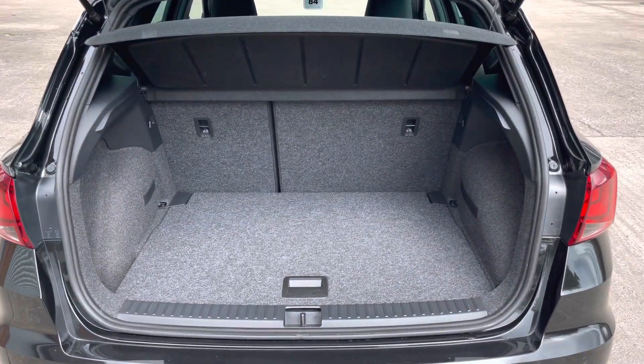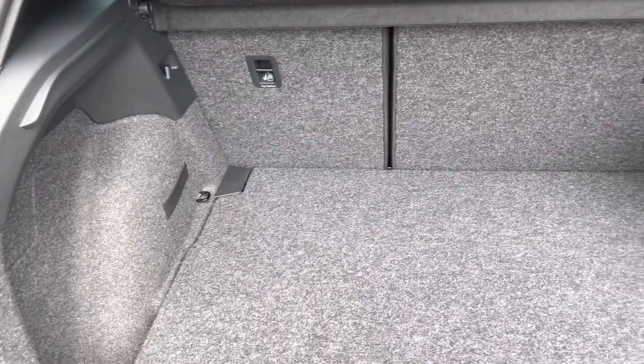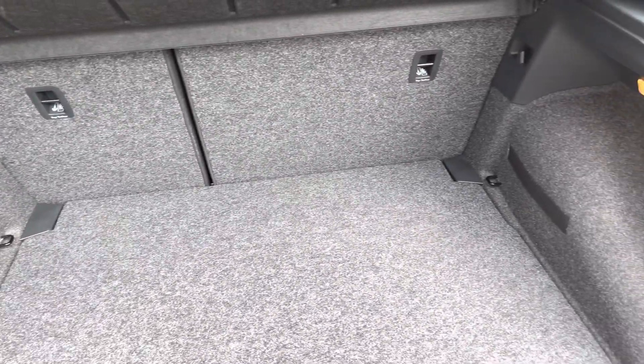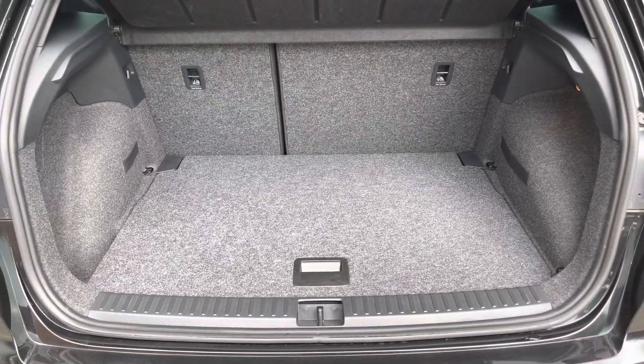Into the boot now and we can see that there is plenty of room for two large suitcases and enough room for your weekly shopping. The rear seats are also fully foldable should you require any more space.